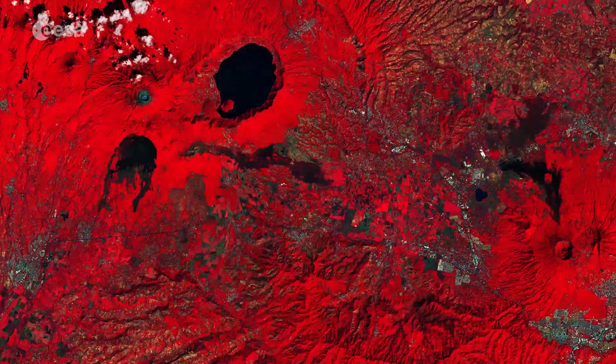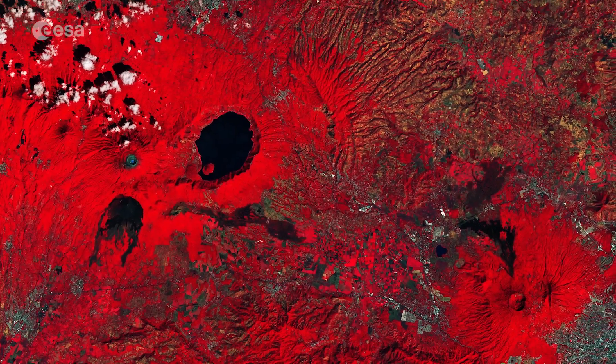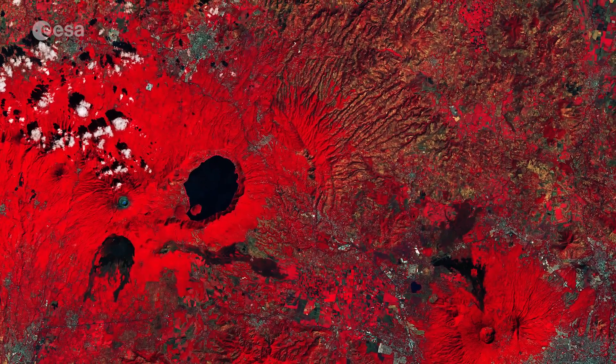Hi, I'm Mariangela D'Acunto and you are watching ESA's Earth from Space program. Today, Copernicus Sentinel-2 takes us over El Salvador in Central America. Captured in January 2019, this false-coloured image was processed in a way that makes vegetation appear red.